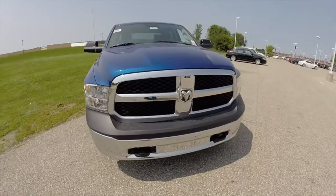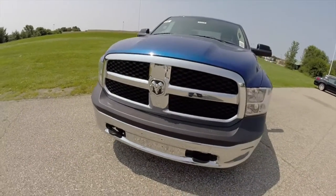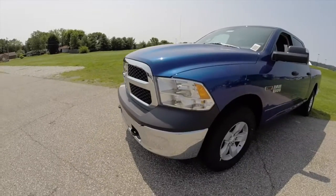Hello everyone. Today we're going to take this quick walk around look at this 2014 Ram 1500 Tradesman.